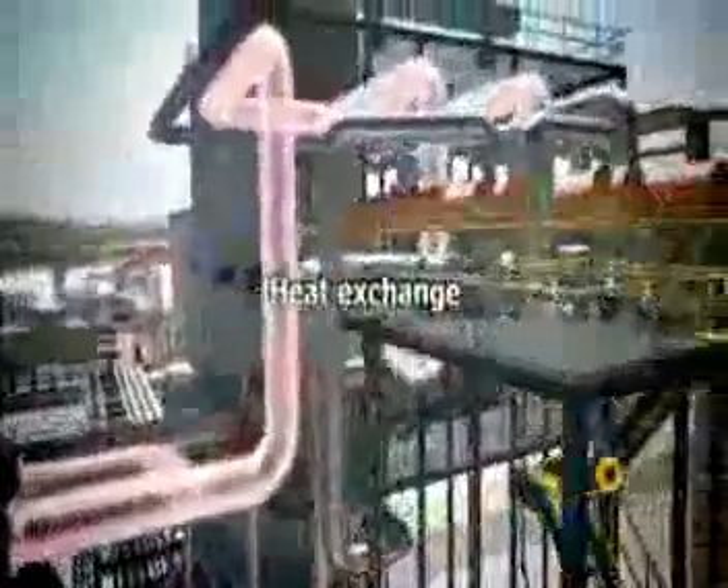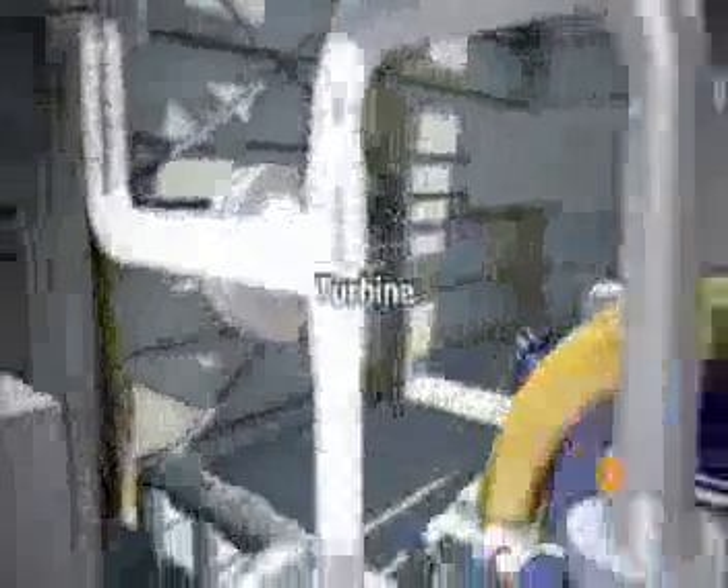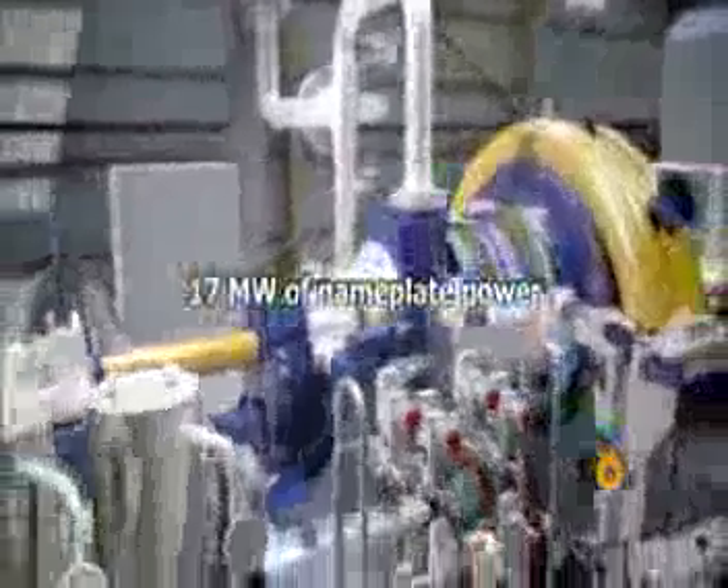The resulting fluid is led to a heat exchanger where steam is generated which, in turn, is transferred to a turbine alternator. The steam makes the turbine turn and an alternator transforms the movement into electric power which is supplied to the network.